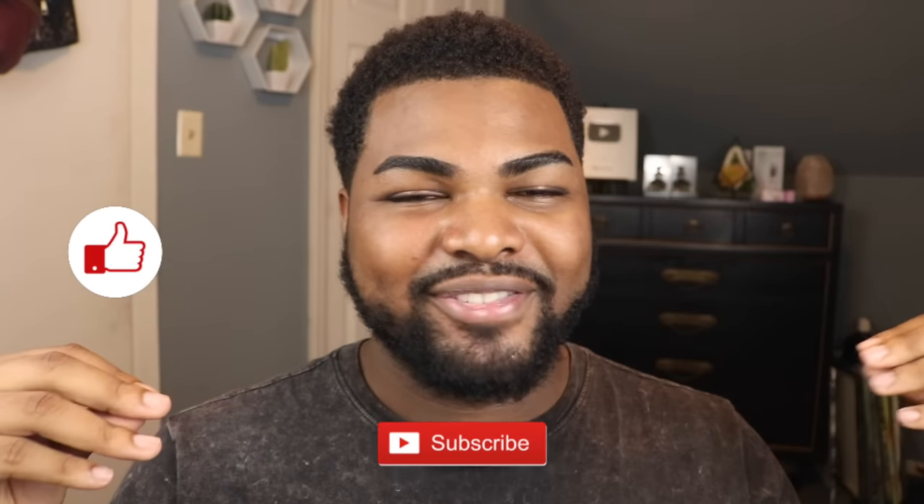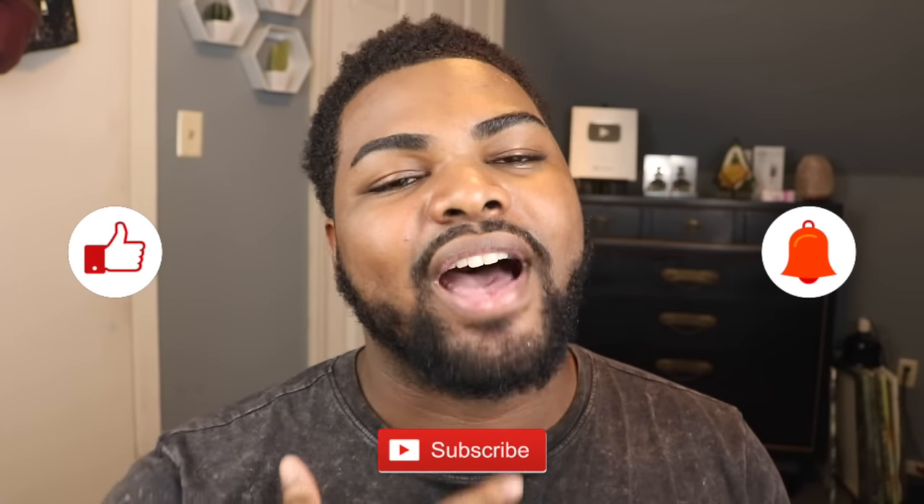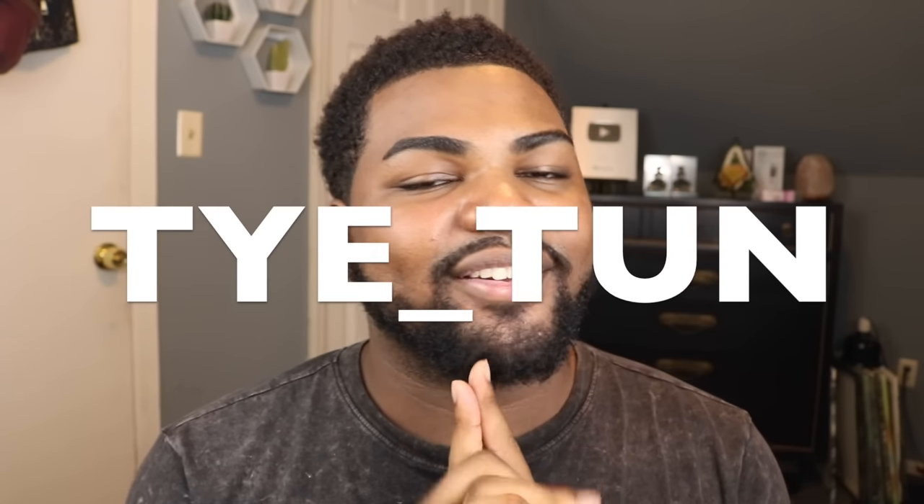Before I get into today's content, I'm gonna need you guys to give this video a big, fat thumbs up, subscribe to my channel to become part of the Ty fam, and ring the notification bell so you can get notified every time I post. Don't forget to follow me on Instagram and on Snapchat at TYE underscore TUN. Now, with all that being said, let's get into today's review.